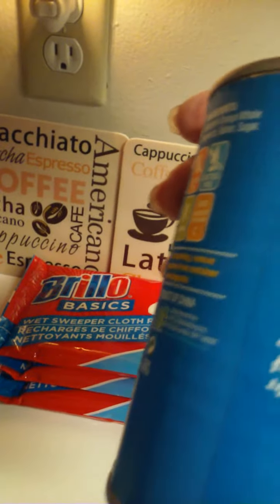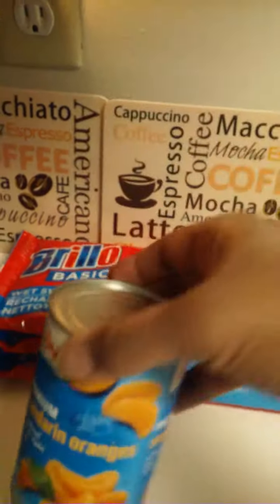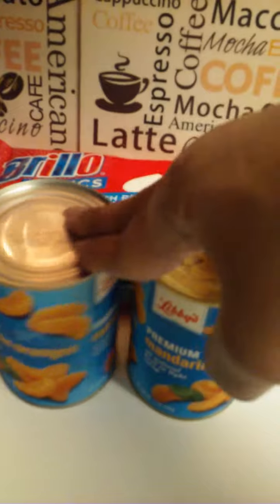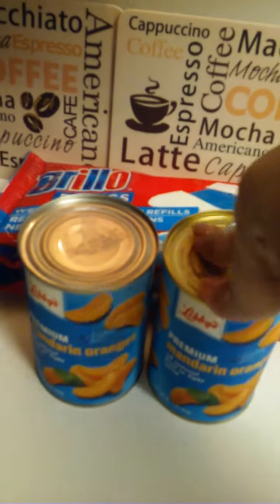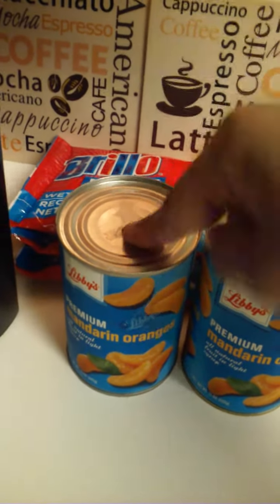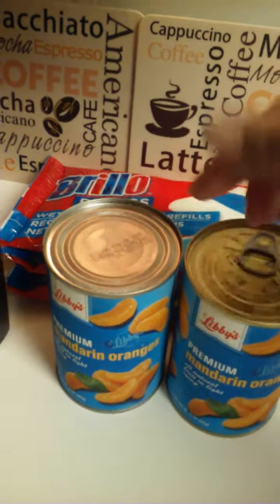The next two items are a 15 ounce of Libby's mandarin oranges. This is like the second or third time I've purchased these — I picked up two cans. Leave these in the refrigerator for about two days, then eat them — the bomb. I took it out the refrigerator to show this quick haul, but leave them in there for two days and you will not regret it.